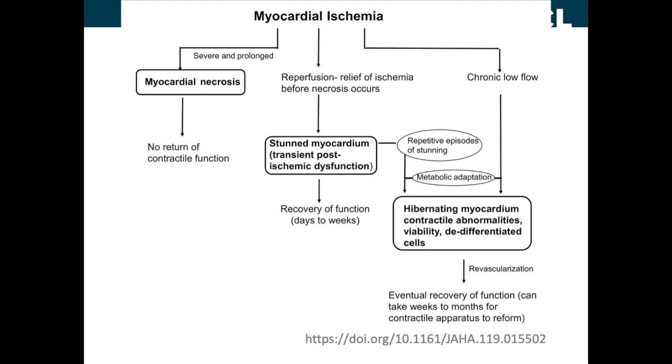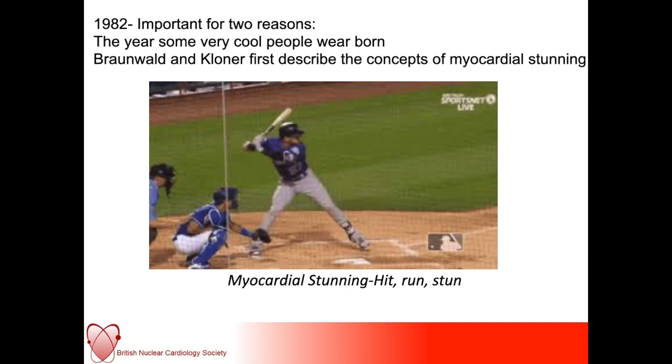In 1982, Braunwald and Klondner first described the concept of myocardial stunning — prolonged post-ischemic ventricular dysfunction which will occur after brief periods of non-lethal ischemia. They thought of myocardial stunning as a hit (an episode of ischemia), a run (the relief of ischemia), and then a stun — a longer period of post-ischemic left ventricular contractile dysfunction. The cardiac muscle will eventually recover, but during this phase of impaired function it may require anatomic support.